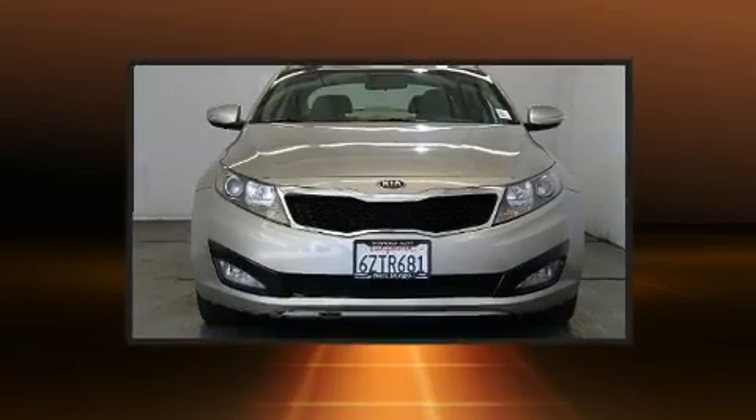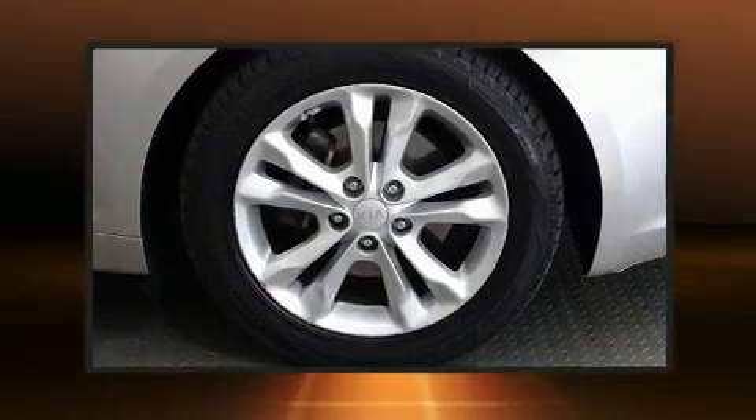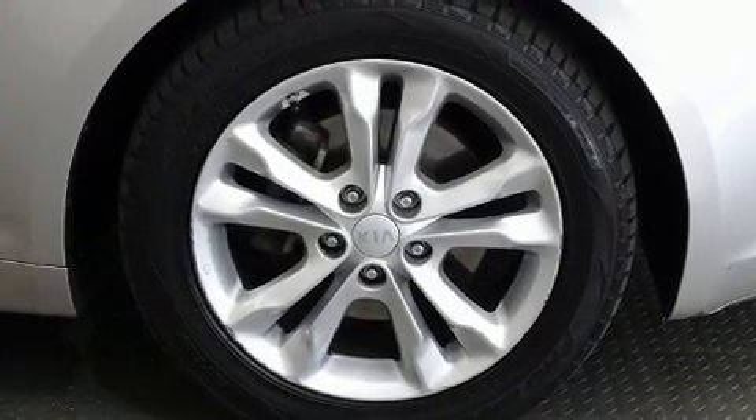With features including delay-off headlights, a tachometer, heated door mirrors, remote keyless entry, and much more, Kia ensures the safety and security of its passengers.